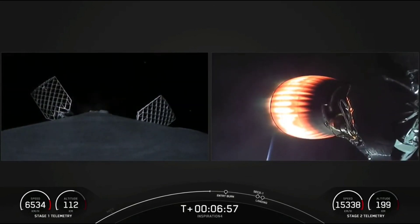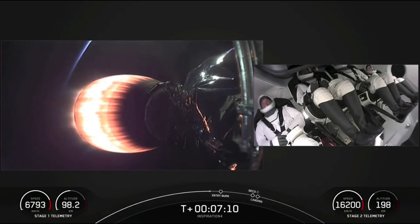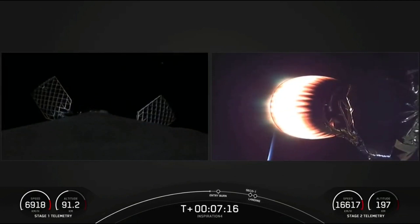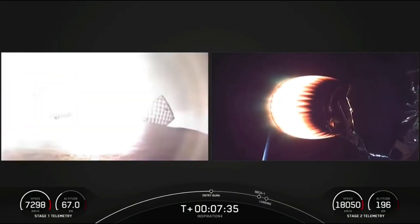Basically those nitrogen puffs are the attitude control for the vehicle as it makes its way back down to Earth. There's the crew on the right hand side. Dr. Proctor is clearly excited that she's finally in space. This mission will be orbiting Earth for three days at an altitude of 575 kilometers — roughly the distance from Los Angeles to the Golden Gate Bridge, though they'll get there a lot faster. Stage 2 FTS is safe.